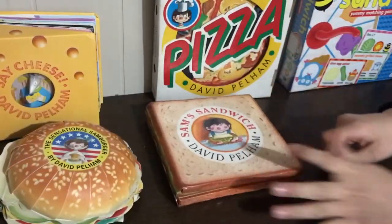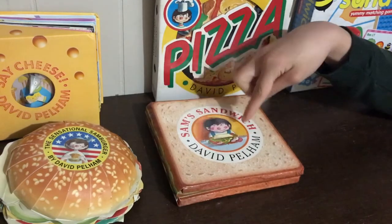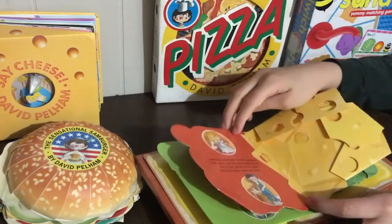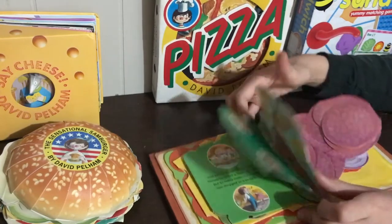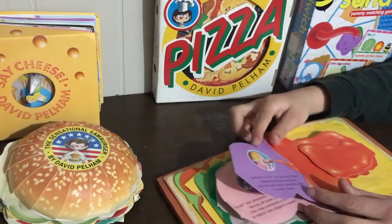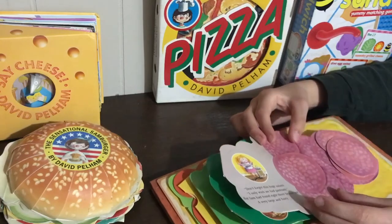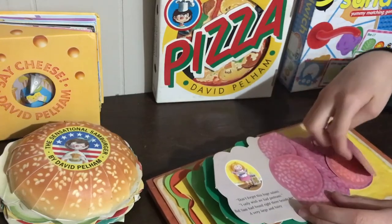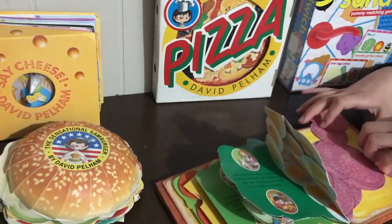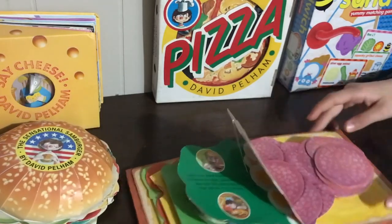There's lots of food vocabulary and bug vocabulary, and also S sounds — Sam's Sandwich, salami, sister, Sam. What did Sam put in his sister's sandwich? Did he put in the salami? There's also a spider, centipede, slug, and snail all hiding within the book.